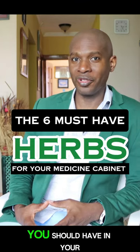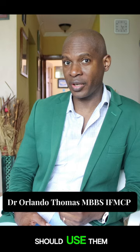Here are the 6 herbs you should have in your medicine cabinet at home. I am going to tell you why and how you should use them.